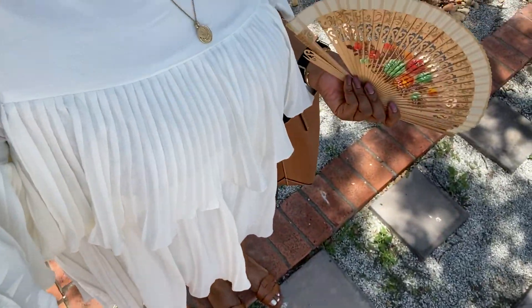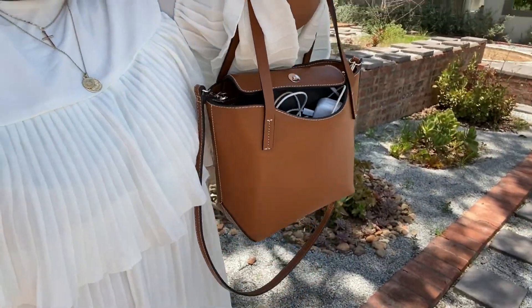I'm wearing this dress from Missguided - I love it, I got it for my birthday trip. The chains are from Topshop, my earrings are from H&M, and my unit is by Princess Lini. I'm wearing a Mac lippy underneath and sandals from Zara. My bag is one I unboxed in my previous vlog. I also got this fan when I was traveling from Mioka.